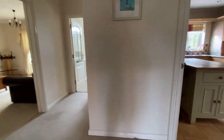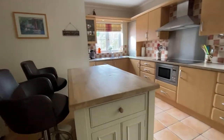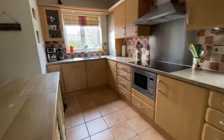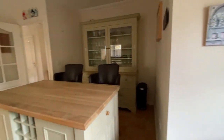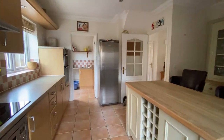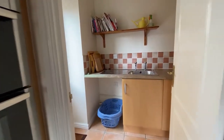Coming through to the end of the hallway, we take a right and go through into the kitchen, which is a fantastic size. We have plenty of space in here for entertaining, plenty of worktop space to enjoy, and there is the option to open this through into the dining space to create a wonderful open plan living space. The utility room here is really conveniently placed and we have access out to the side of the property as well.